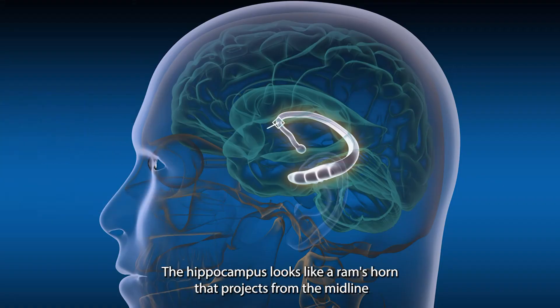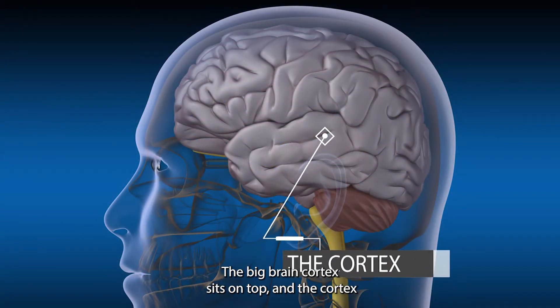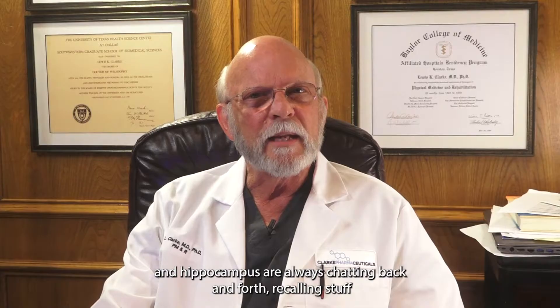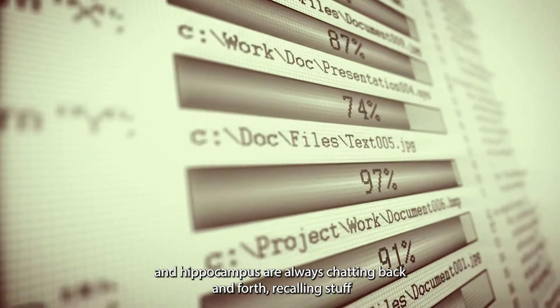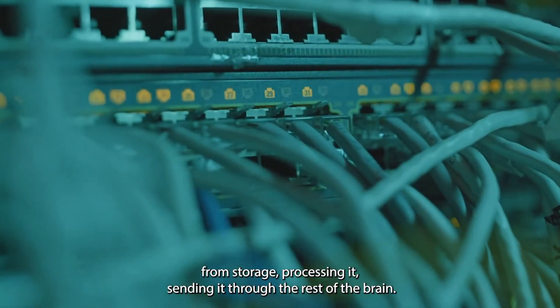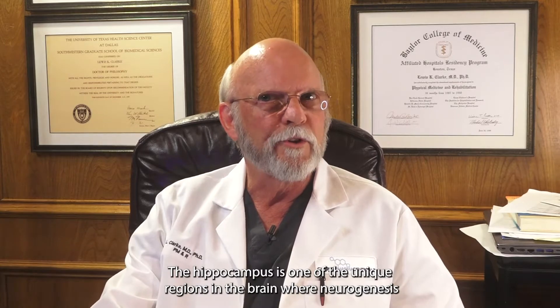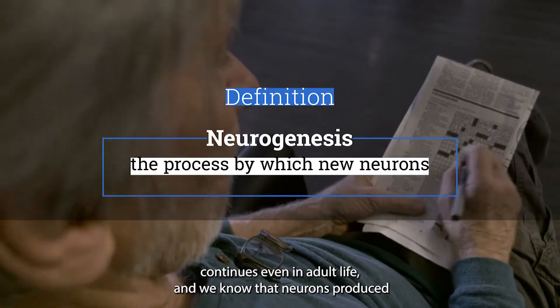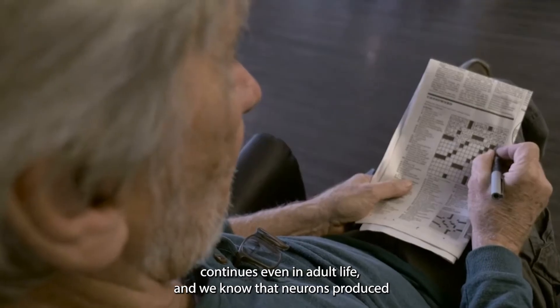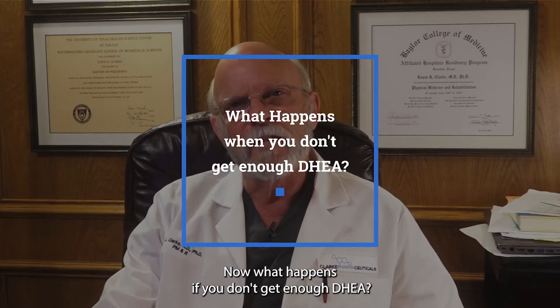The hippocampus looks like a ram's horn that projects from the midline and wraps around the temporal lobe. The big brain cortex sits on top, and the cortex and hippocampus are always chatting back and forth — recalling stuff from storage, processing it, sending it through the rest of the brain. The hippocampus is one of the unique regions where neurogenesis continues even in adult life, and neurons produced integrate into the main neural network and are functional.